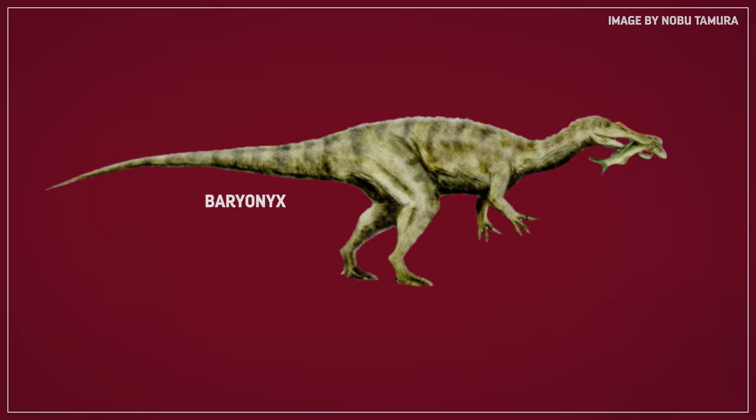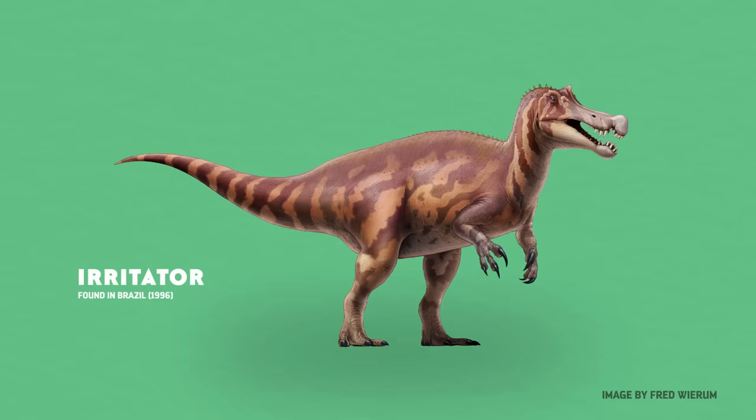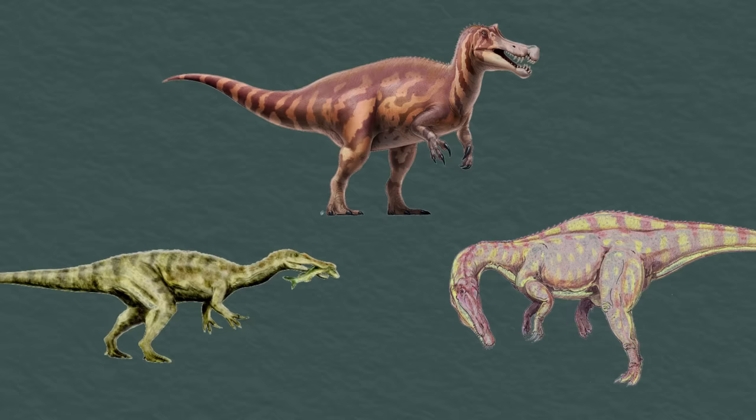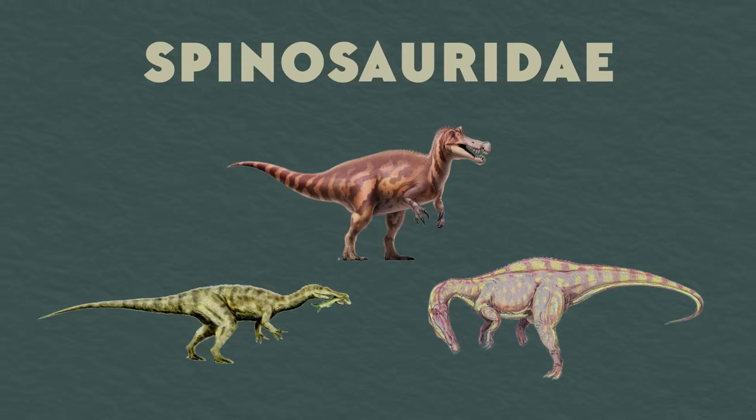Because of its long snout, plentiful teeth, and fish teeth and scales found mixed in with its remains, researchers suggested that Baryonyx might be the first known piscivorous, or fish-eating, theropod. Then in the 1990s, more species were uncovered with a similar croc-like jaw — one from a skull fragment in Brazil in 1996, another from a more complete skeleton in Africa in 1998. By then, scientists decided to assign them all to a single family called Spinosauridae, after Stromer's Spinosaurus.